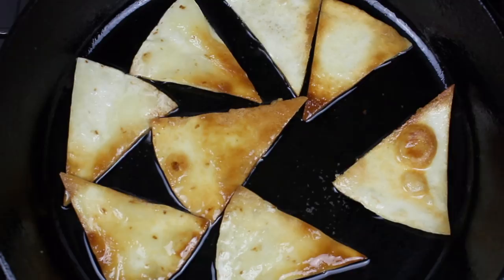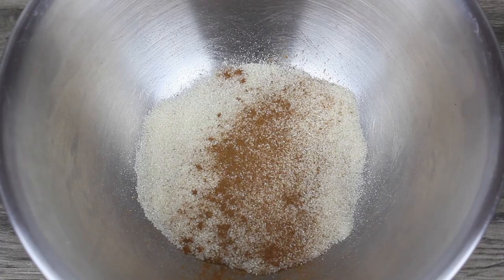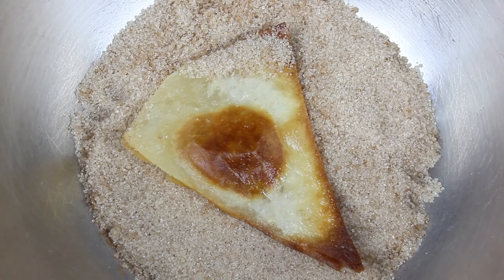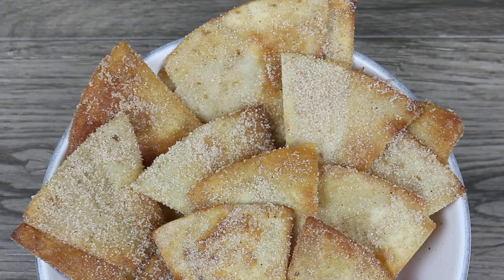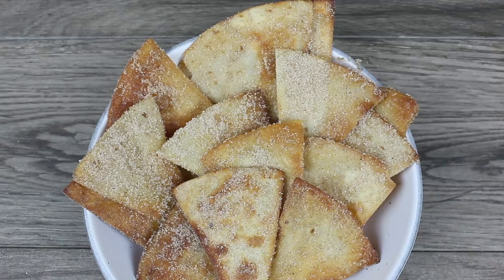Remove them right away and place them on a cooling rack. Then mix sugar with cinnamon powder in a bowl. Place the fried tortillas inside the sugar mixture and coat them on both sides. Definitely not the healthiest thing to eat, but it's pretty much a churro in a tortilla form — so you know this tastes really good. It's really tasty.